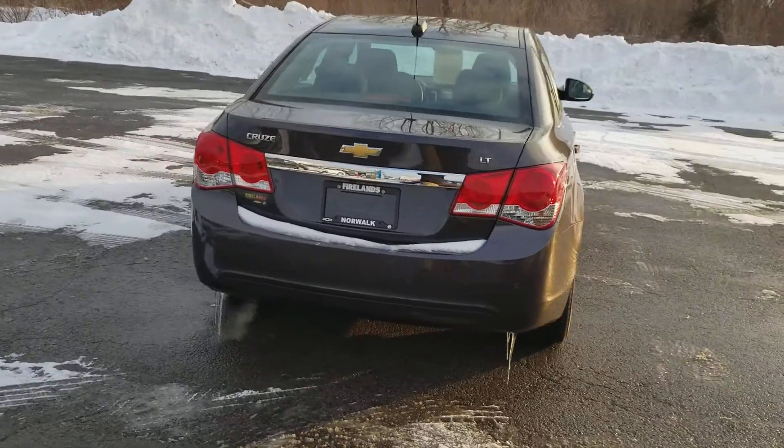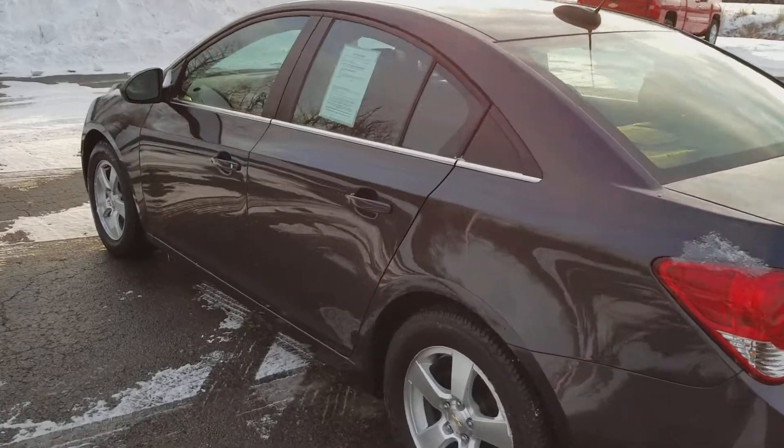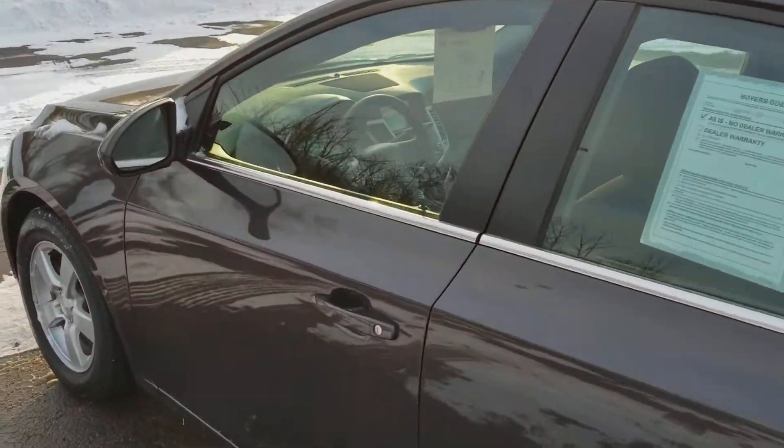It's an LT, so it's got the aluminum alloy wheels, backup camera, backup sensors, and side blind zone detection.